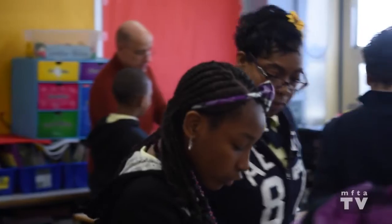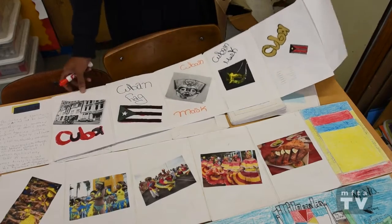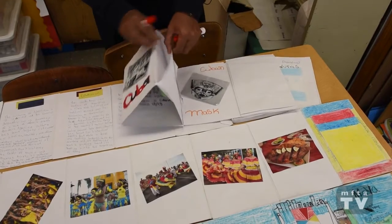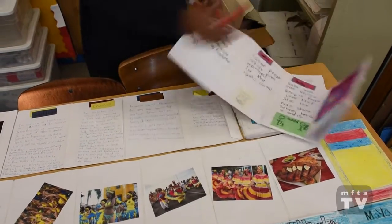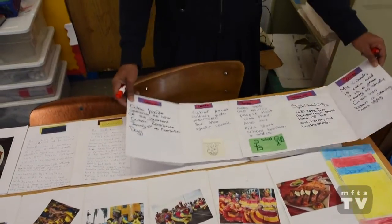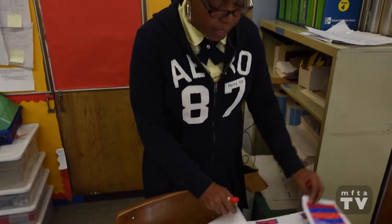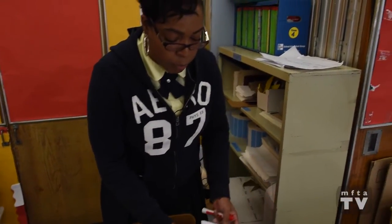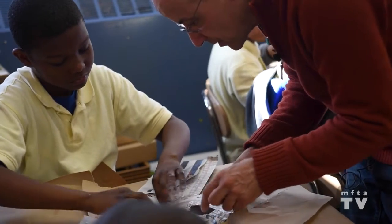Even my struggling students were able to talk where they couldn't write, and they created these pockets that had information they could research and talk from. So even students who were struggling were able to participate and learn. And that was my biggest surprise and my biggest gratefulness for having this program.